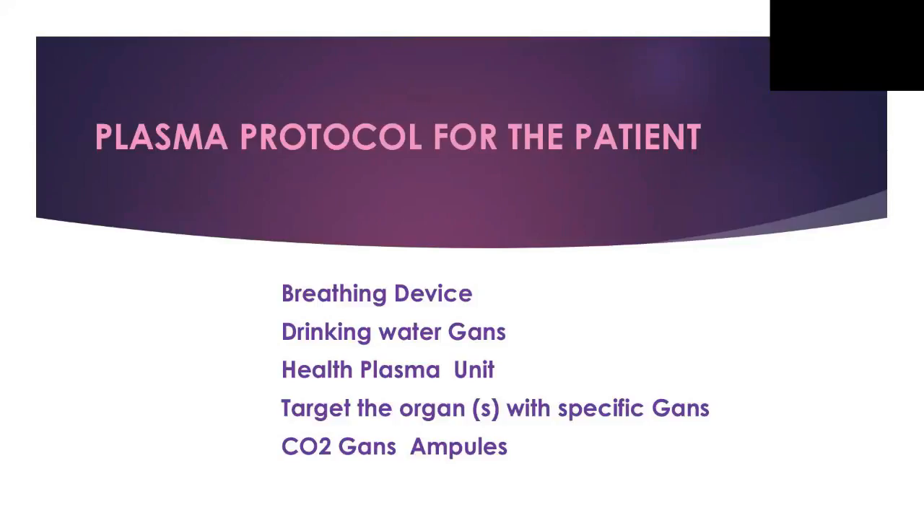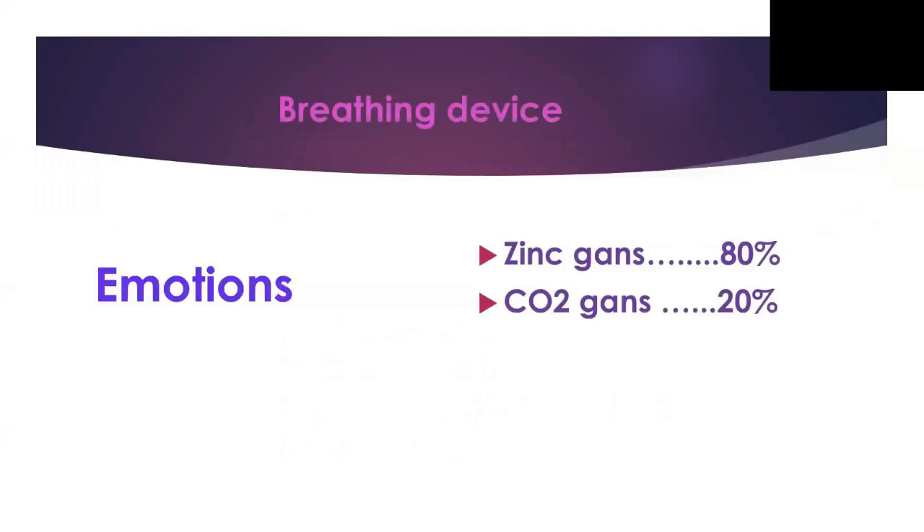The first step: we believe 100% of diseases involve some emotions. So we created a breathing device and drinking water protocol. The breathing device uses CO2 GANS and zinc GANS. We use it to target the emotions. When people use the CO2 and zinc GANS breathing device, we can deal with those emotions — we block or neutralize the emotions.